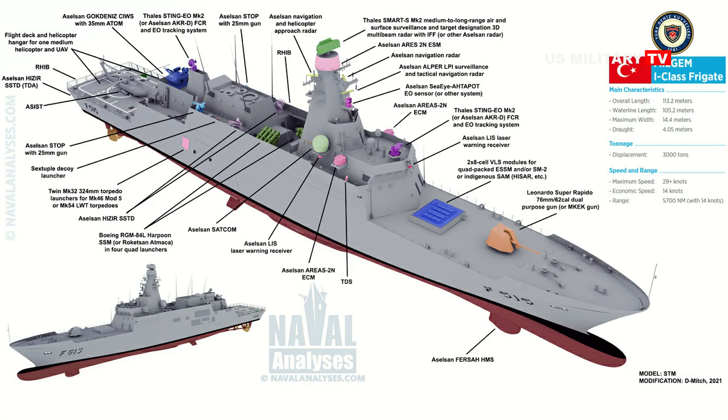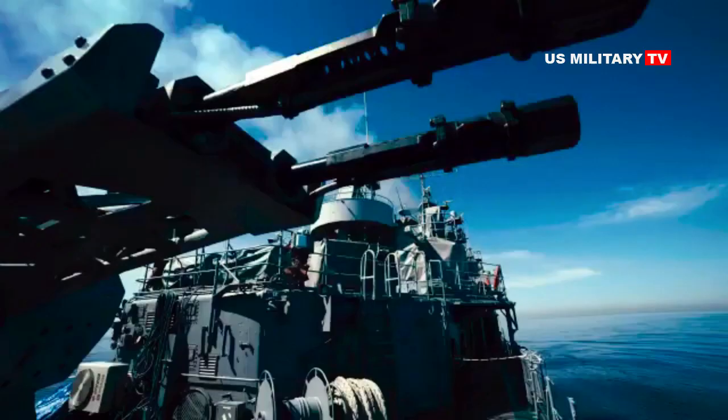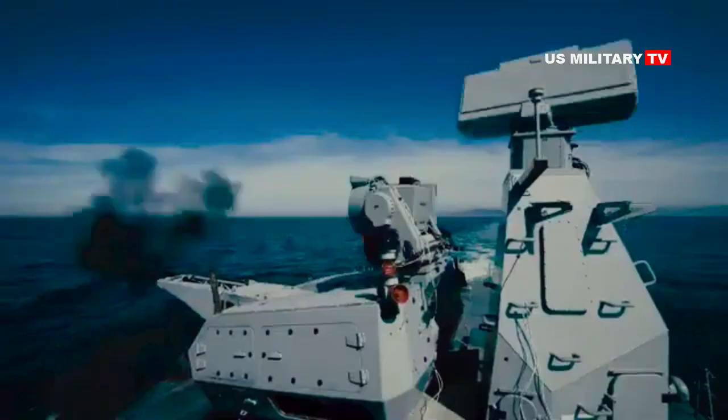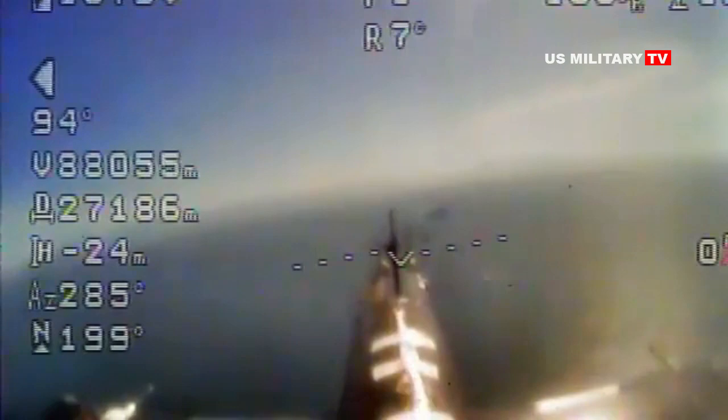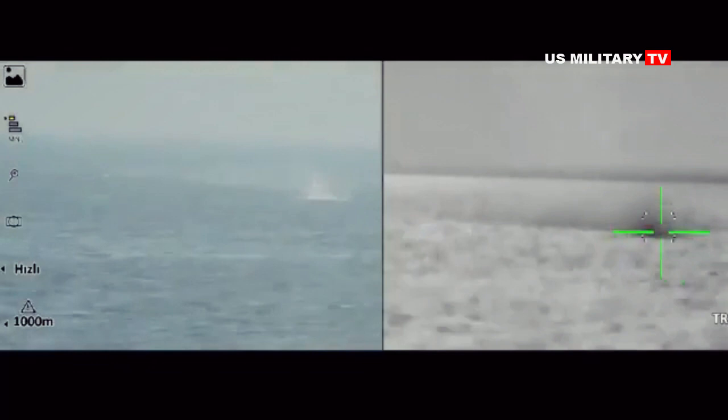On January 23, 2021, Navy Recognition announced the launching of the first Istanbul-class frigate built for the Turkish Navy. The new ship was developed under the Miljem Turkish National Warship Program, which includes the development of multipurpose corvettes and frigates that can be used for a wide range of missions.